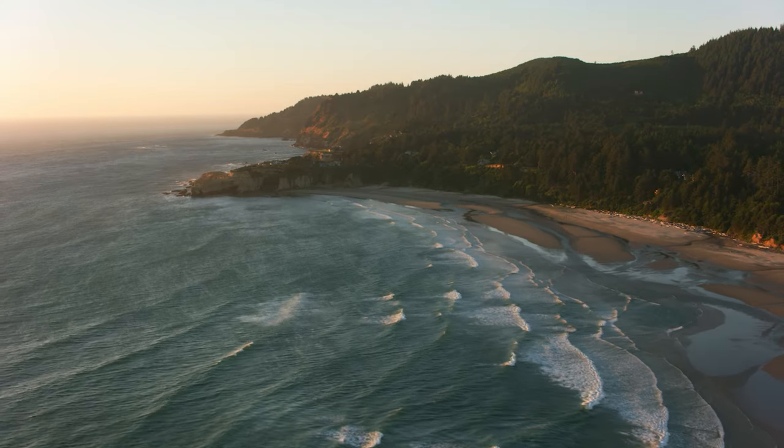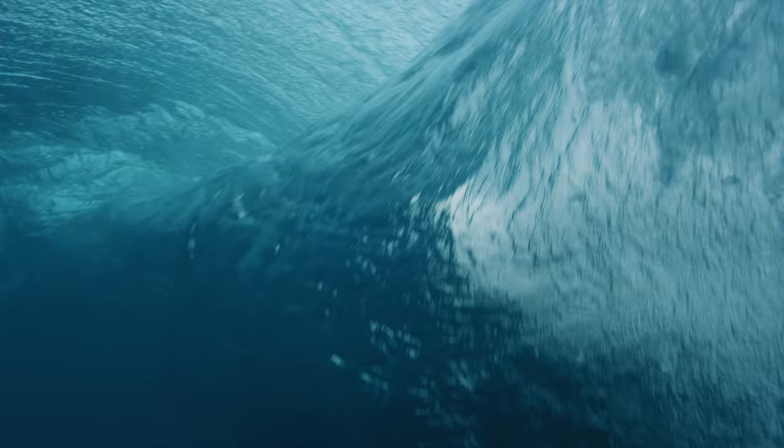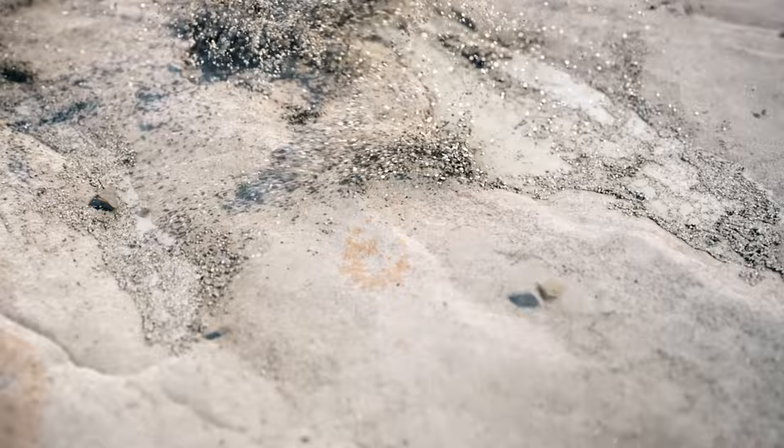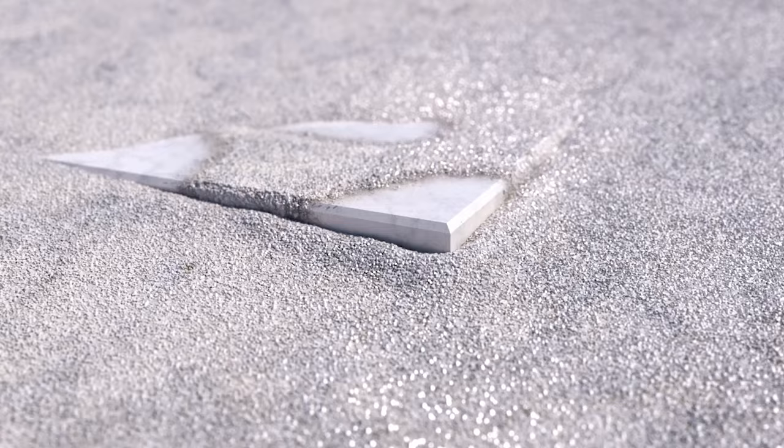As we see the ebb and flow of the changing tide and the rhythmic waves of the surging sea, we realise these phenomena have an unpredictably beautiful power to transform. Inspired by idyllic coastal environments, Cambria has crafted four new designs that derive beauty from nature and power from performance.